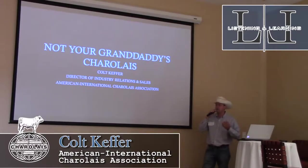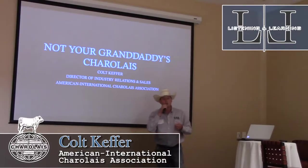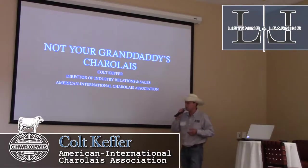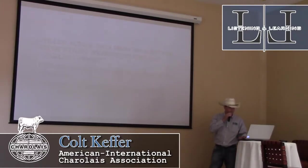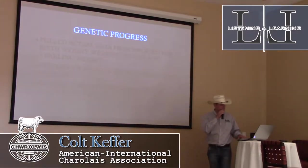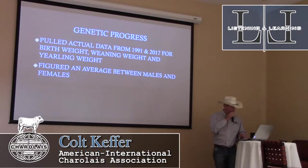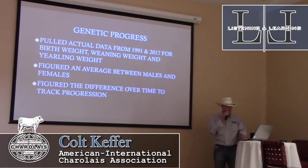Some of the traits people think about with Charolais are kind of hard to quantify — calf figure, docility. One trait that's pretty easy to quantify is any kind of performance. I wanted to show how Charolais breeders have made their cattle better over basically three decades, so I wanted to track some genetic progress. With the help of Mary Lou in the office, we pulled actual data from 1991 and 2017 for birth weight, weaning weight, and yearling weight, averaging between males and females.